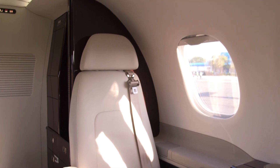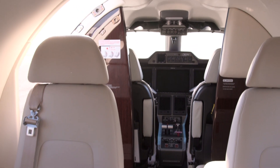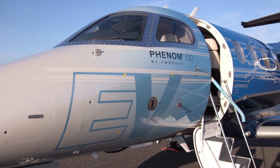Emirates Airlines is a launch customer for the new 100 EV model, which is due to complete certification around the middle of the second quarter of 2017. The Middle Eastern carrier will use the aircraft to train its pilots.